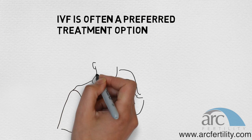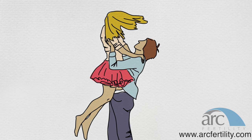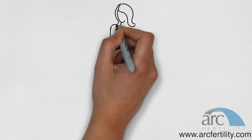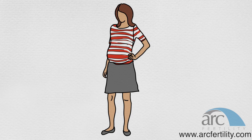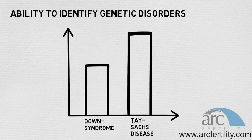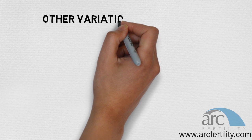IVF has become one of the preferred treatment options because even if the woman's fallopian tubes are blocked or missing, you can still get pregnant. Even if the man has low sperm count or the woman has severe endometriosis, you can still get pregnant. If artificial insemination or IUI has failed, or a couple has experienced unexplained infertility, IVF can result in a successful pregnancy. Additionally, if couples want to test for inherited disorders, the test can be confirmed before the embryos are transferred back to the womb.